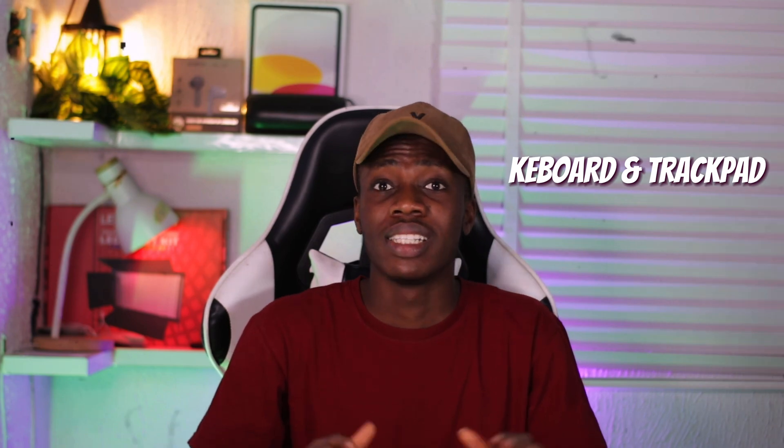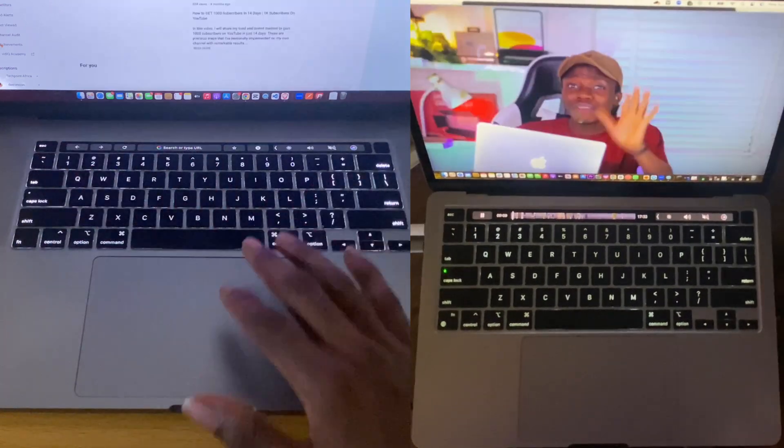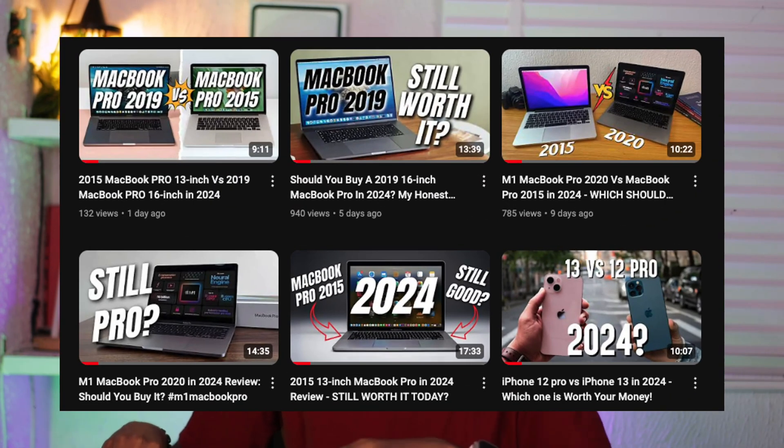Looking at the keyboard, even though the sizes are different, both have similar features — we have the Touch Bar and Touch ID on both, unlike the MacBook Pro 2015 which has neither. I made a video specifically about the 2015, so you can also go watch it to find out if you should go for that one in 2024. I also made specific videos on each of these MacBooks — the M1 2020, the 2019 MacBook Pro, and the 2015.